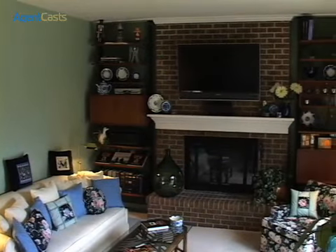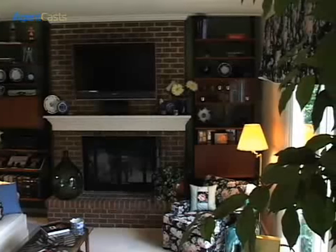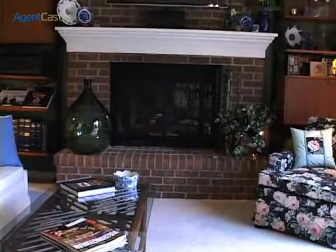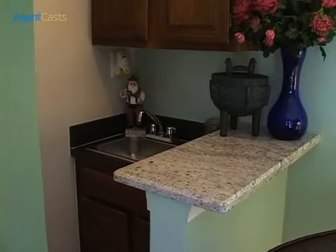A tall pantry cabinet also has pull-out storage shelves. Unwind in the step-down family room with nine-foot ceilings and sliding glass doors to the deck. Fire up the gas fireplace and warm up the area during the cooler seasons. Continue the party with drinks served from the wet bar.